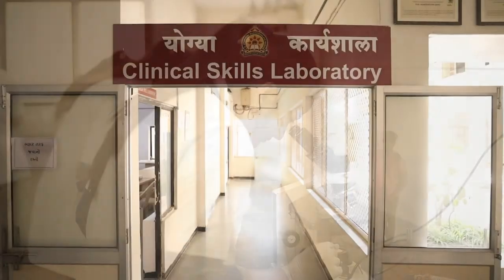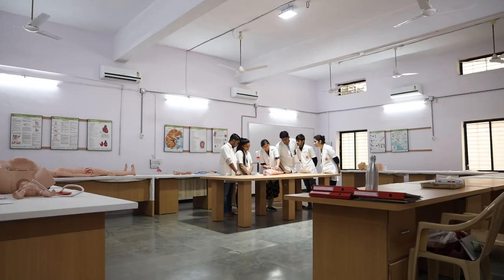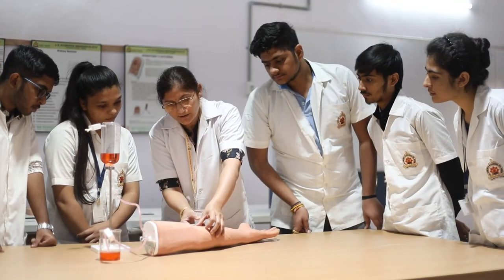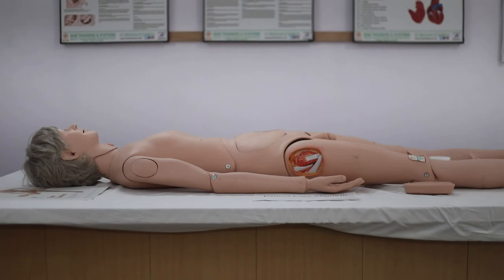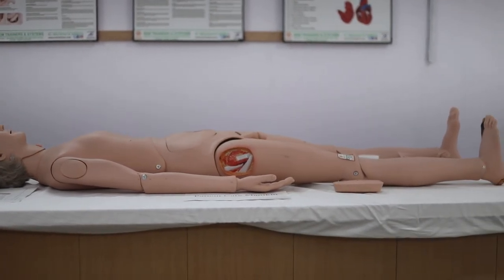Just opposite to the Rognidhan department, our clinical skill laboratory is located. It is furnished and well-maintained, with expensive simulators for teaching and practice purposes.